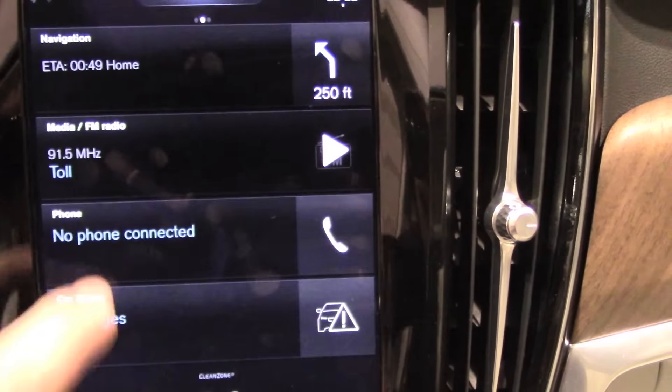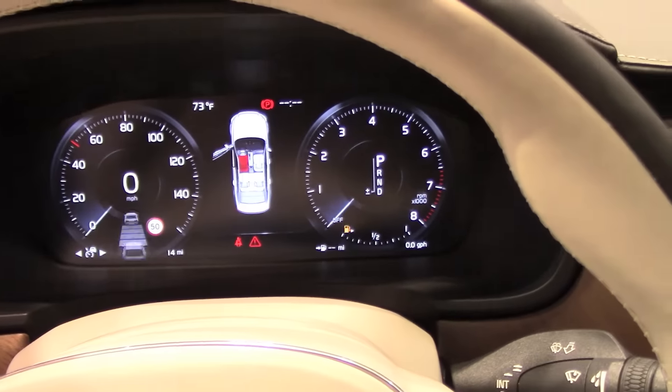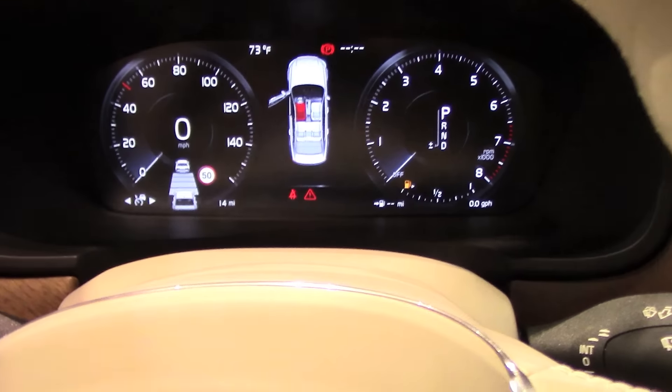There is a vertical touchscreen very similar to Tesla's — the same as on the XC90 — with very sharp graphics, nice logical operation, and an interface that is easy to get used to. The instrument gauge cluster is a full TFT screen display, and it will also feature both Apple CarPlay and Android Auto.